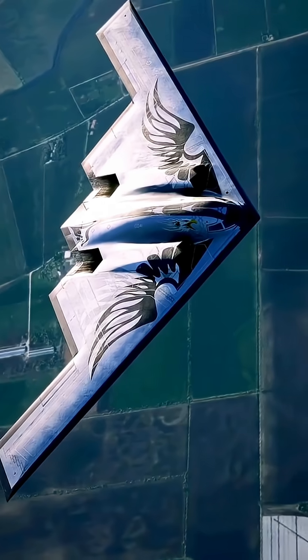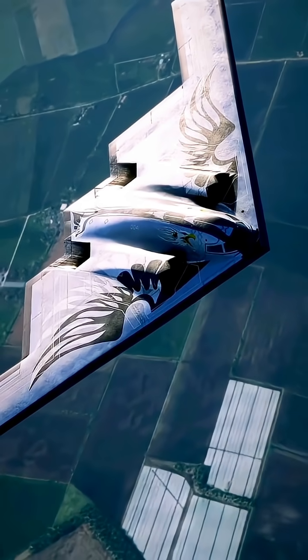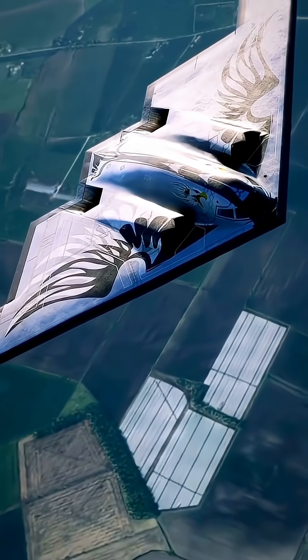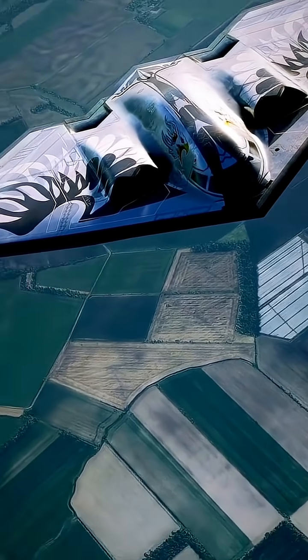Historical facts. First flight: July 17, 1989. Introduced: 1997. Cost: estimated $2.1 billion per unit, including R&D, making it one of the most expensive aircraft ever made.